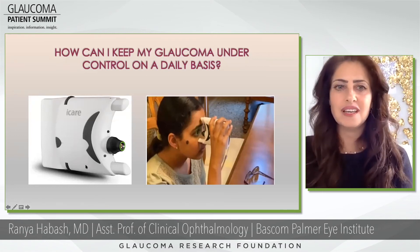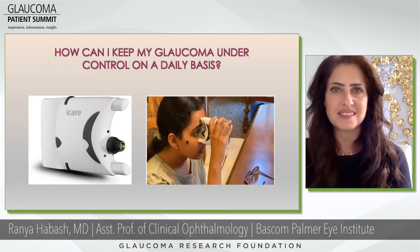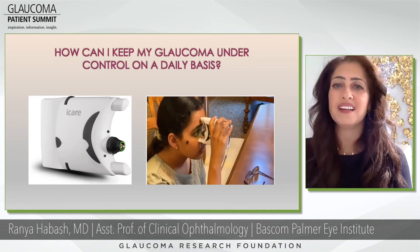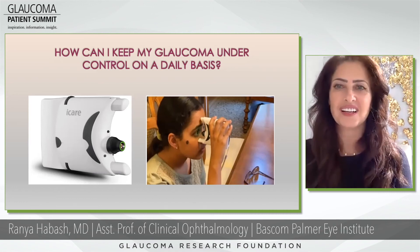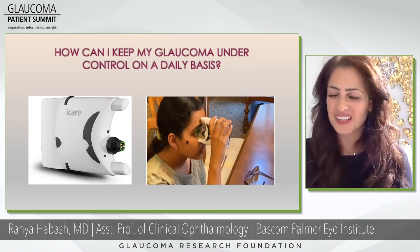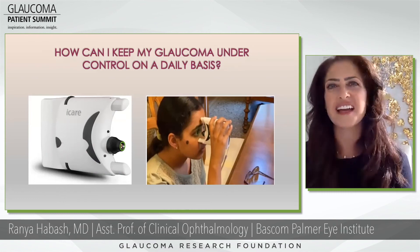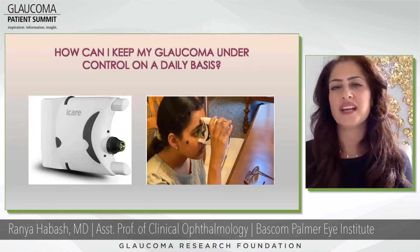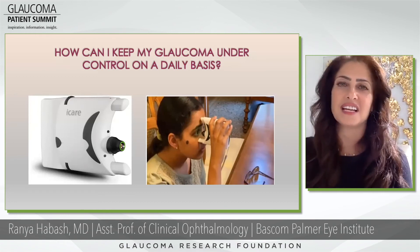The iCare tonometer is a device we send home with patients so they can check their pressures on their own on a daily basis. On the right is one of our patients — she's only 14 years old, but twice a day she checks her eye pressures and we get the readings. I like to say: I wish I could tell you you're looking at the future, but you're not — you're looking at last Tuesday, because this technology is already here and it's a great way to help patients take charge of their glaucoma and keep themselves healthy.